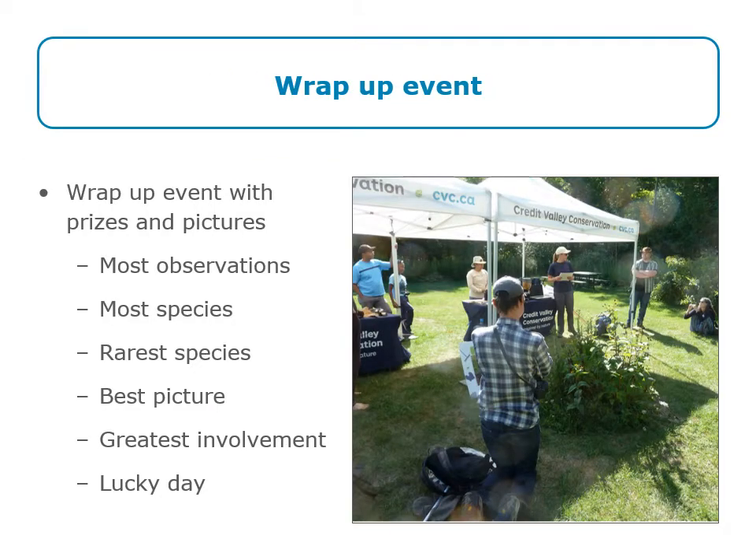At the end of the summer in September we will have a wrap-up event, and we hope to do this in person. At this event we celebrate all the wonderful butterfly observations and learning that happened all summer long, and we hand out prizes. You could win a prize for making the most observations, observing the most species, finding the rarest species, taking the best picture, being the most involved by participating in the most number of ways, and also a lucky day prize where we choose one day at random and select someone who made a butterfly observation on that day. This event can be a lot of fun, so we hope you'll be able to join us.